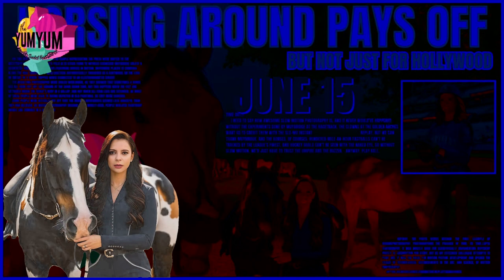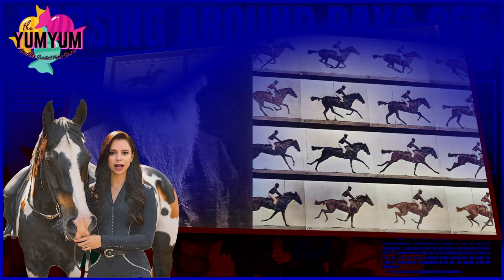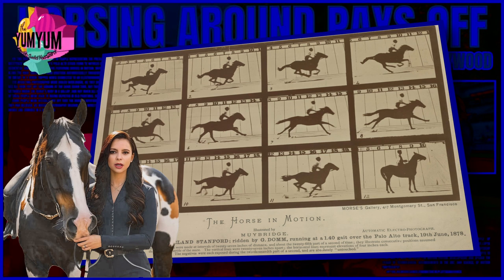Horsing around pays off, but not just for Hollywood. June 15th — on this date in 1878, a handful of people representing the press were invited to the racetrack at Leland Stanford's Palo Alto Stock Farm to witness Edward Muybridge create a sequential series of photographs featuring horses in motion.